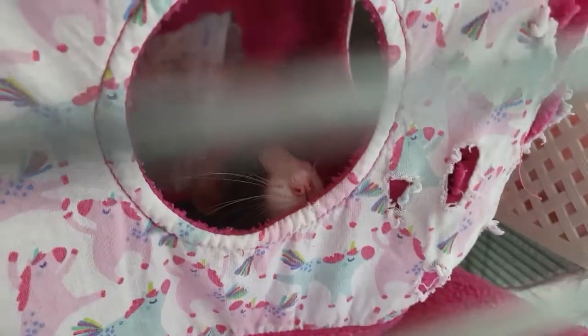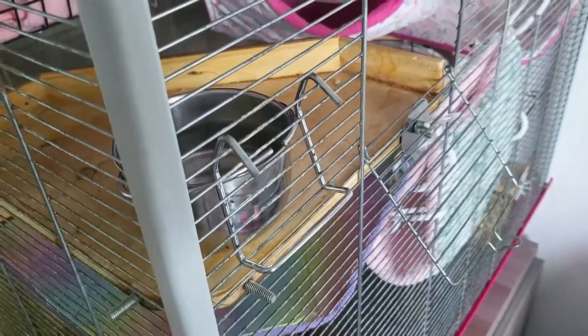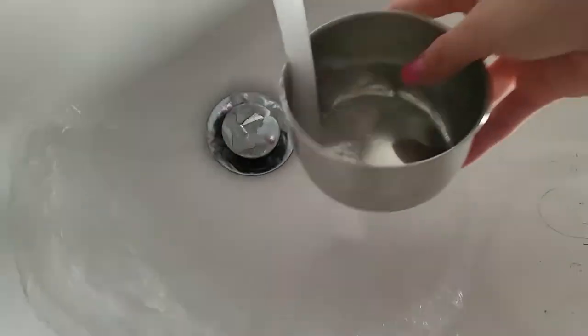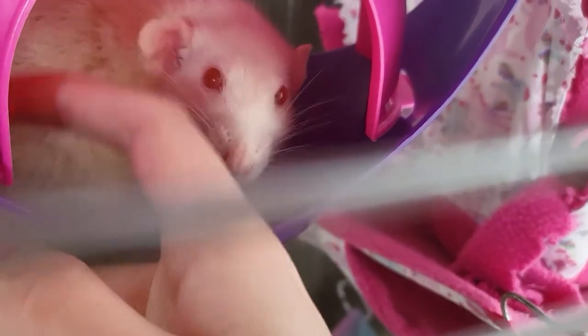Hello everyone, welcome back to a new video. Today I'm going to be showing you a day in my life with my rats and what I do as a rat routine every day. First thing I do when I wake up is go straight to the cage, see if they're doing okay, if they need anything. I take out that bowl from my fresh food last night, refresh the water, and give them some little cuddles. They're pretty old — a little over almost two and a half.